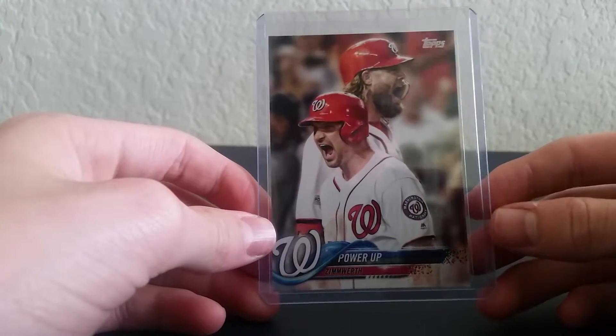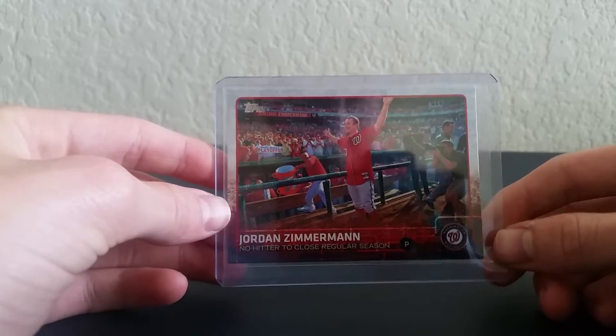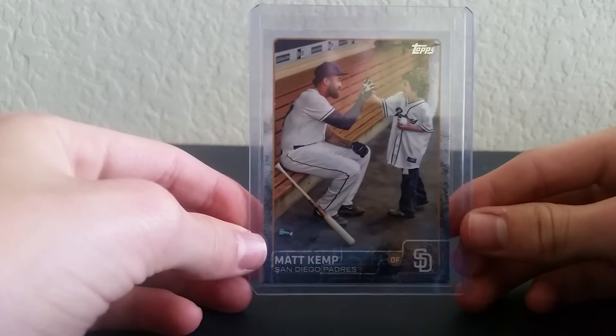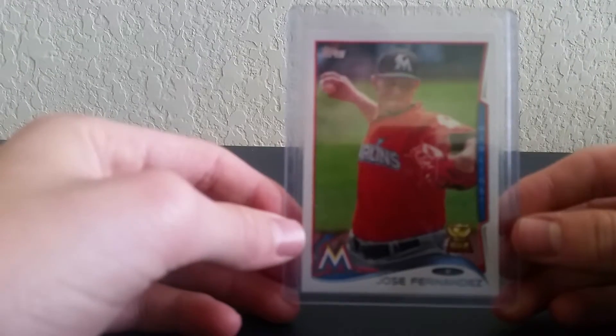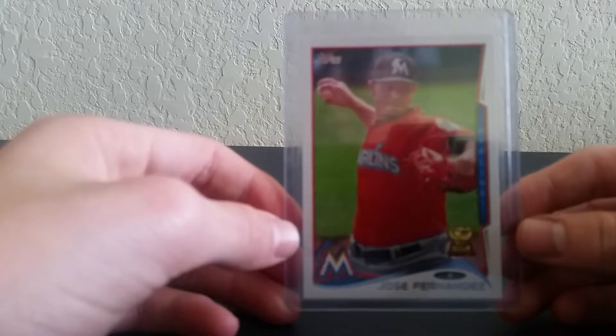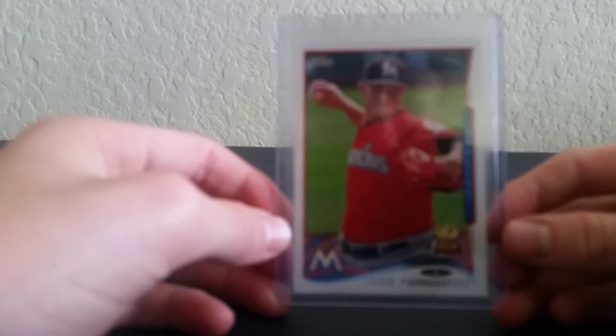We have a Fowler — this is not a short print, I just like it. These are from previous years. Here we go, Matt Kemp. The rest of these cards will not be short prints. So we have a Fernandez — rest in peace, he died in a boat crash if you did not know that.